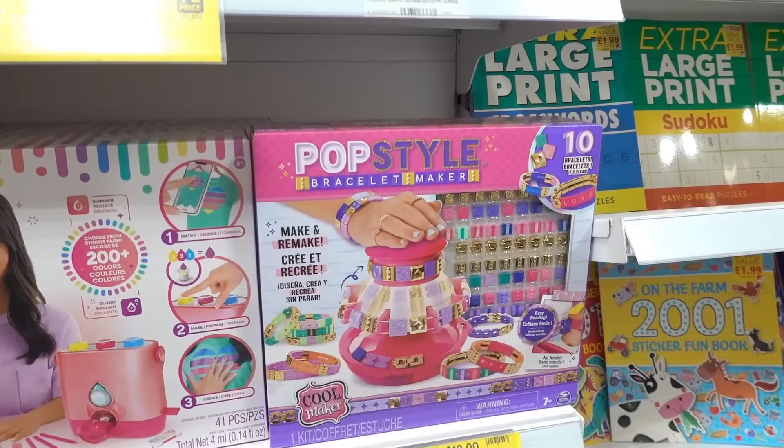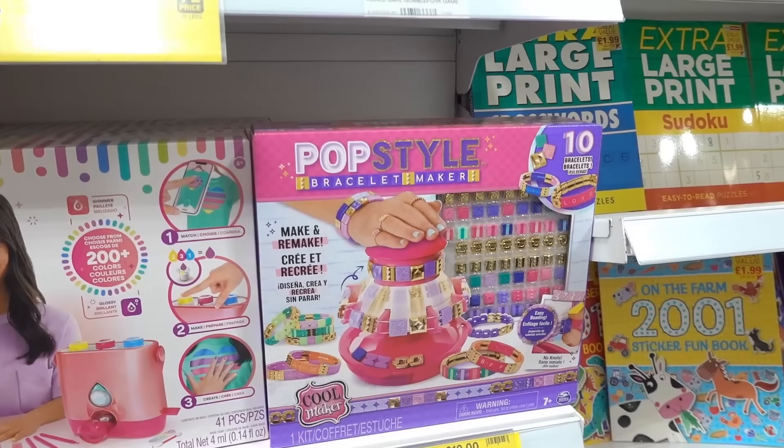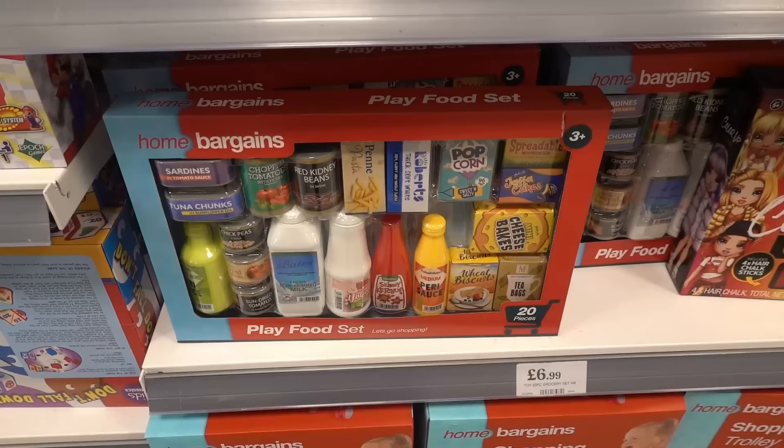They have a couple of bracelet making kits in store — you can get this Juicy Couture one for £9.99 and this Pop Style one for £17.99. These will be really handy if you're making bracelets for the Taylor Swift Eras Tour — let me know if you're lucky enough to be going in the comments below.